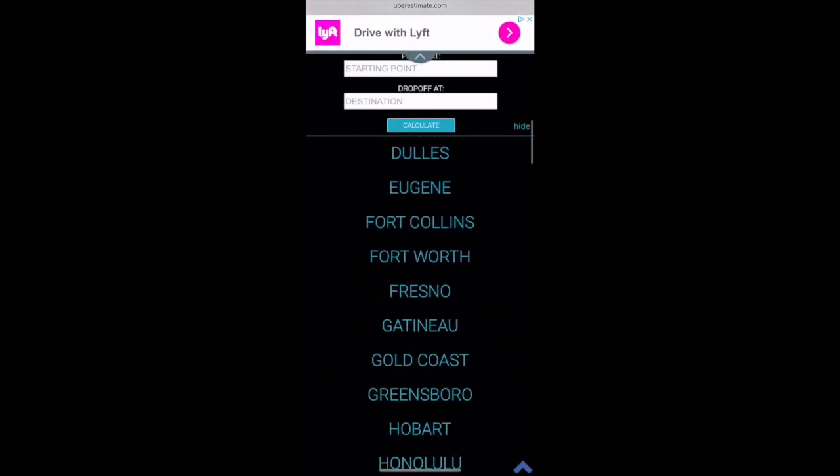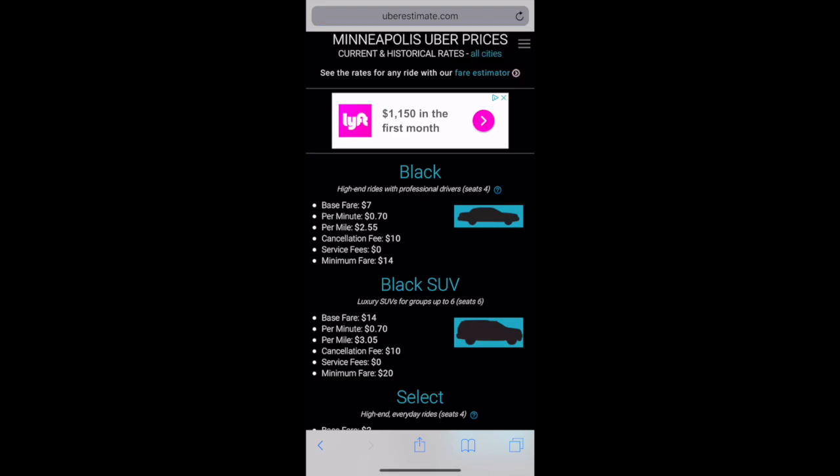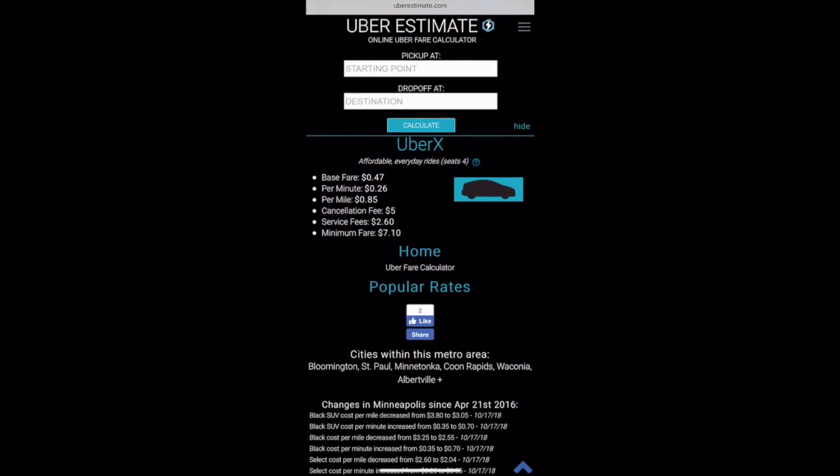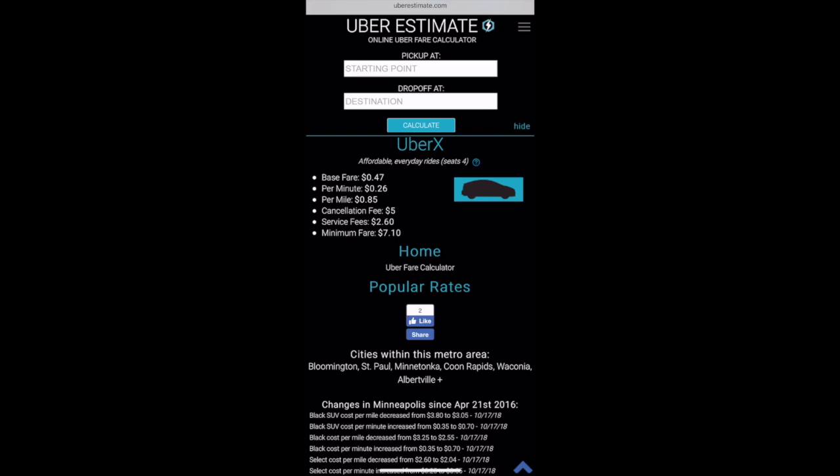For example, we can scroll down and see the rates in Minneapolis. Here are the UberX rates: passengers pay 26 cents per minute and 85 cents per mile. If we do the math — 0.85 multiplied by 0.8 — that's 68 cents per mile, which is exactly my personal rate. We can also take the 26 cents per minute and multiply that by 0.8, and we get 20.8 cents, which matches my per minute rate. So my personal rates are 80% of the per minute and per mile rates in Minneapolis and St. Paul.